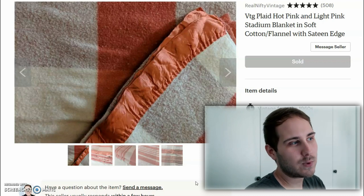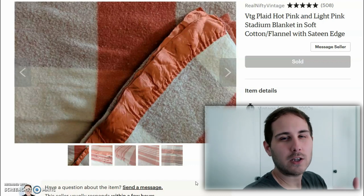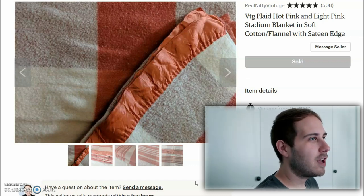Actually it was better than this because this was a package deal. This particular buyer bought a lot of different things from me, so the shipping was less than $10. So I think we're good on that one.